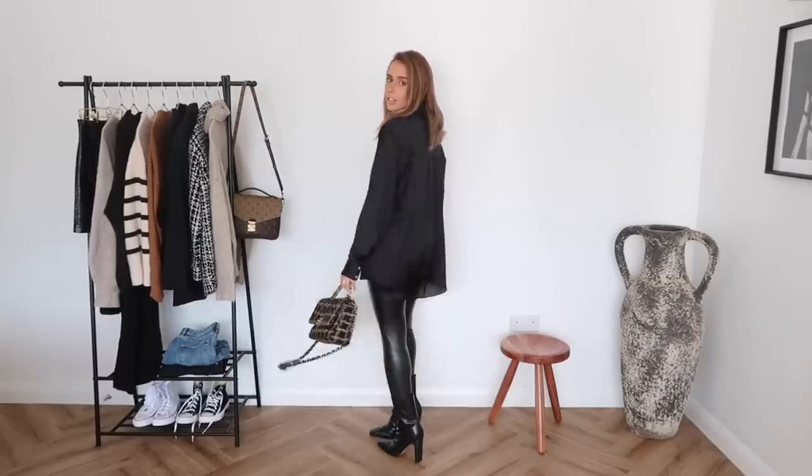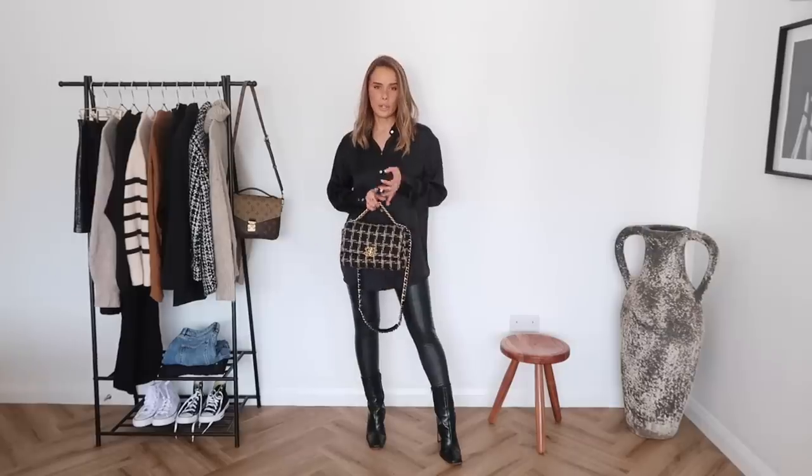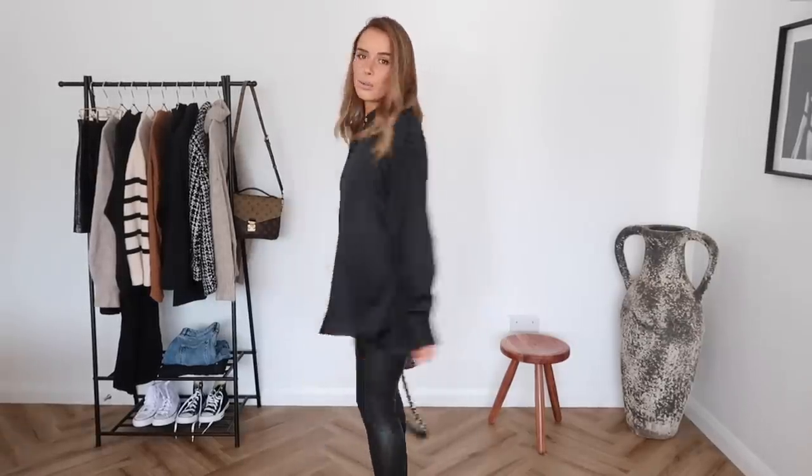I absolutely love this one. I personally would go with either a long black coat or maybe a leather jacket — those would be my go-tos — but you could also opt for a blazer or a trench coat depending on your preference. Yeah, there's outfit number one.